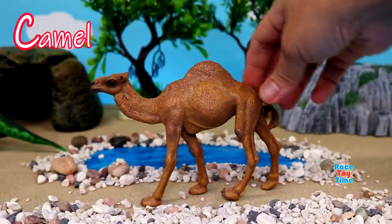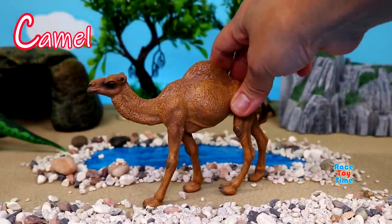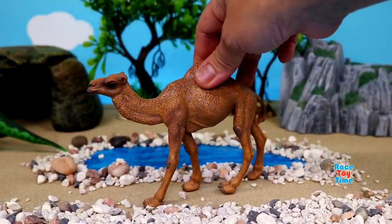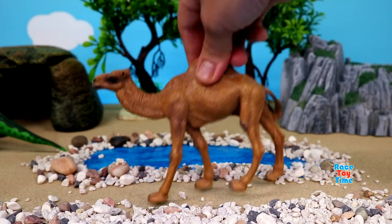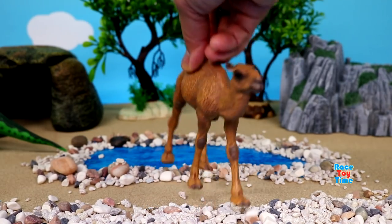Next we have C for camel. This is a dromedary camel. The dromedary camel has one hump. It actually stores fat, not water.